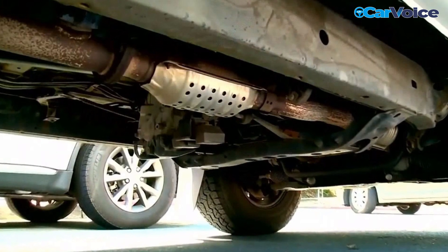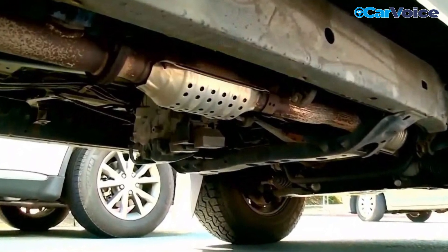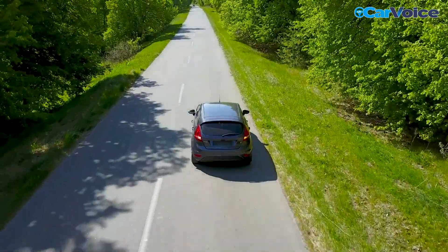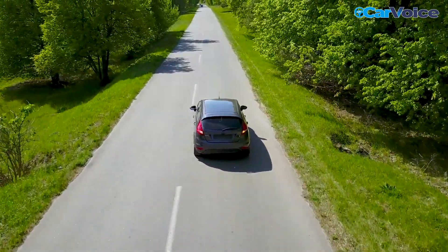Catalytic converters generally last 10 years, sometimes longer with the proper car maintenance. For reference, that's about 100,000 miles of travel that the converter can handle before it will need replacement.